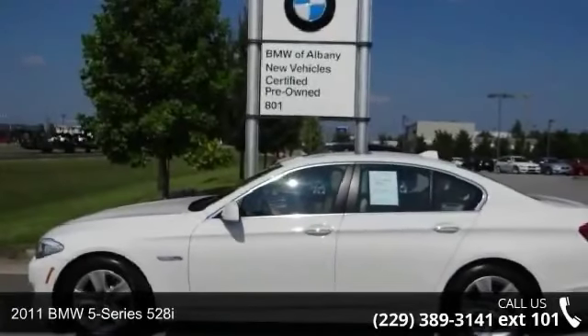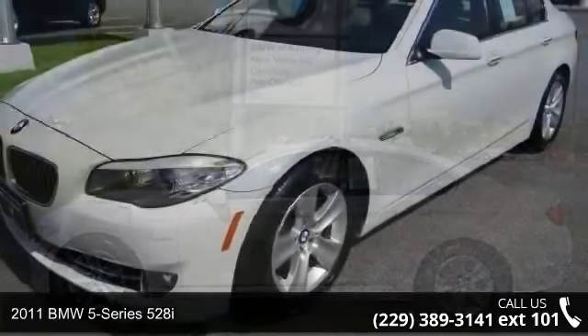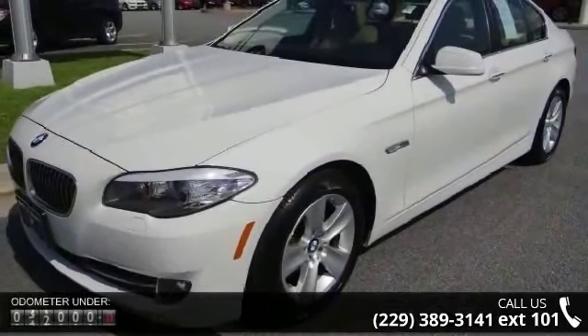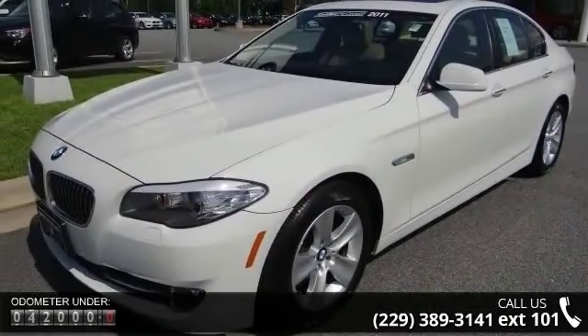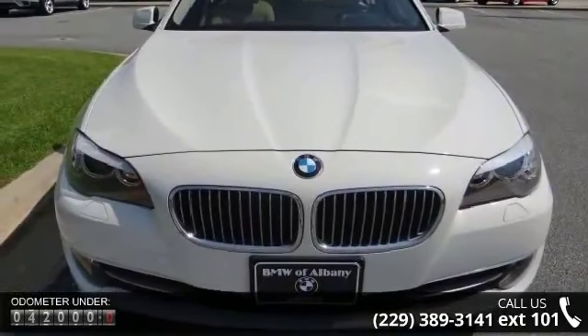Check out this 2011 BMW 5 Series 528i. Don't miss this great deal on a luxury vehicle. This vehicle comes with a reliable six-cylinder engine connected to a smooth-shifting automatic transmission.